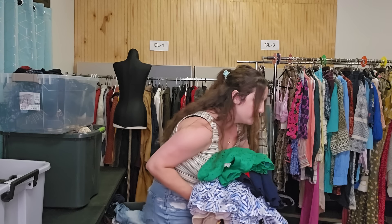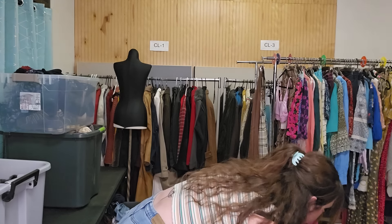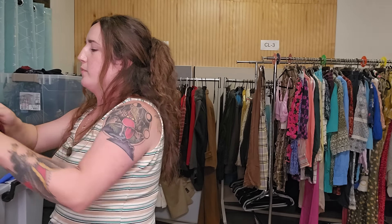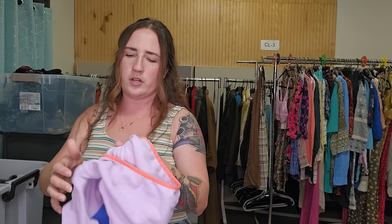We've got another tote ready. We are going to get started on the very last tote of the thrifting marathon. Some of these pieces I actually did end up getting at thrift stores because I hit a thrift store at the end of the day, so this is a mix of bins and thrift store stuff. This is a thrift store one — it is Lululemon, a pair of women's leggings. I need to look up the style name. I think they might be the Align, but I'm not sure.